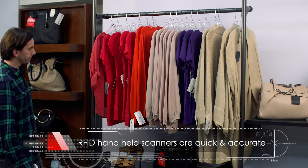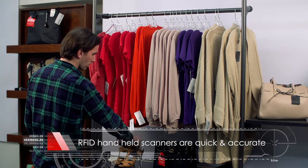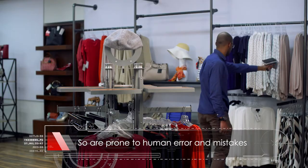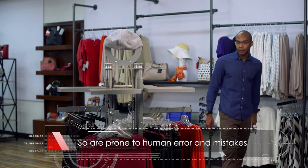RFID handheld scanners have proved to be quicker and more accurate at counting inventory, but rely on associates to carry them out, so are prone to human error, missed counts, and mistakes.